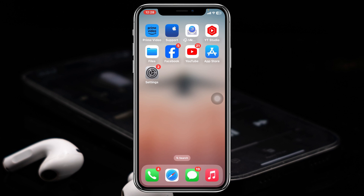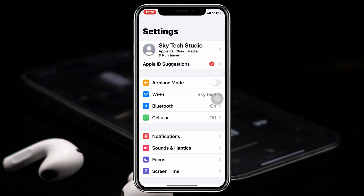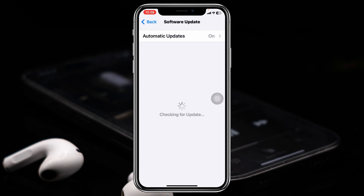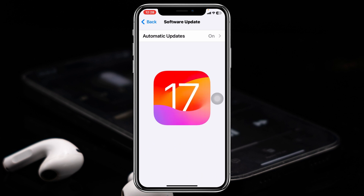If you're still having the problem, the next thing you need to do is go to Settings, scroll down and tap on General, then tap on Software Update. If you find any pending update available, go ahead and update your iPhone as soon as possible.